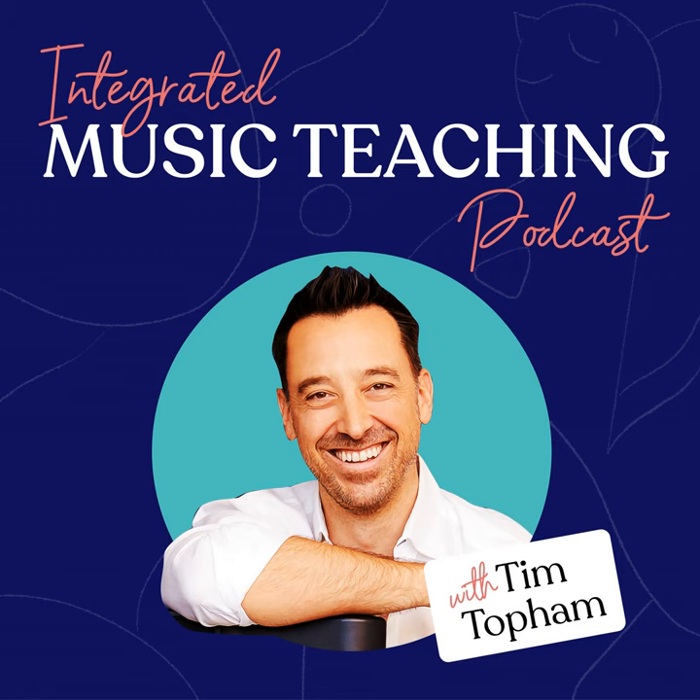Hi, I'm Tara. You may have seen me around Top Music bringing you content, socials, and managing the Top Music Marketplace.